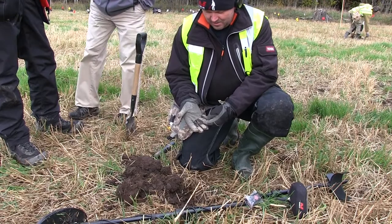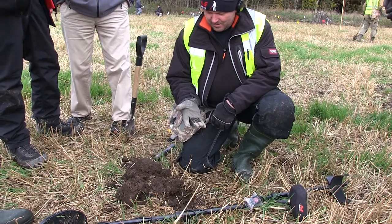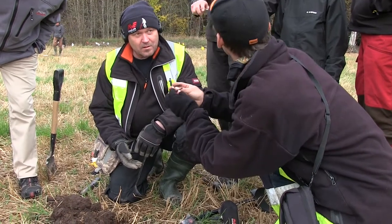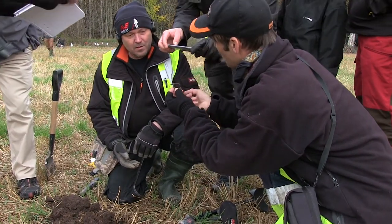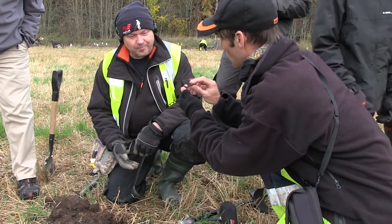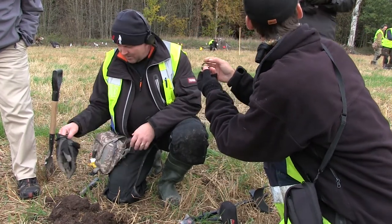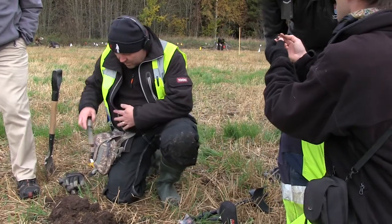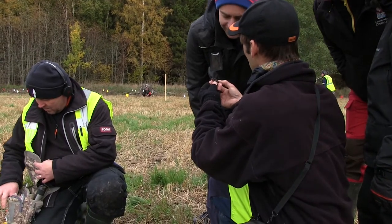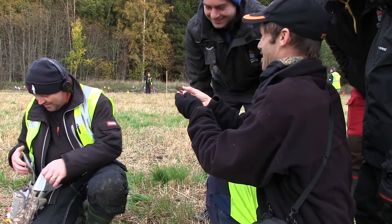Now we have Seppolapalainen who found something, and we're going to listen to Matthin and hear what he has to say about it. Now the archaeologist thinks this is a piece of the treasure.